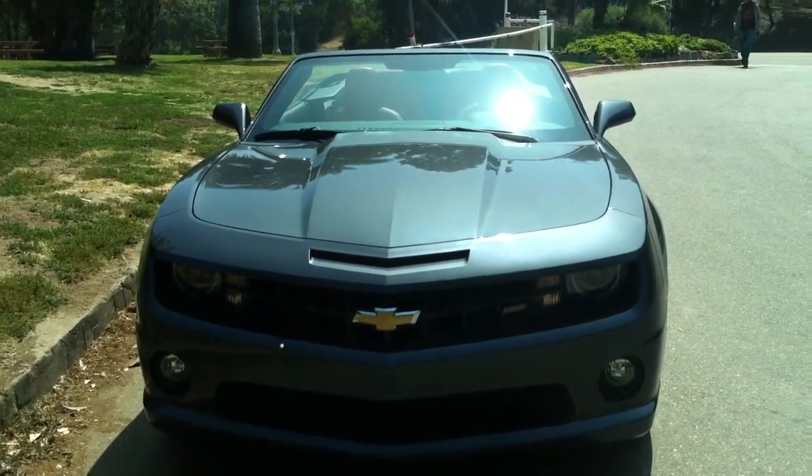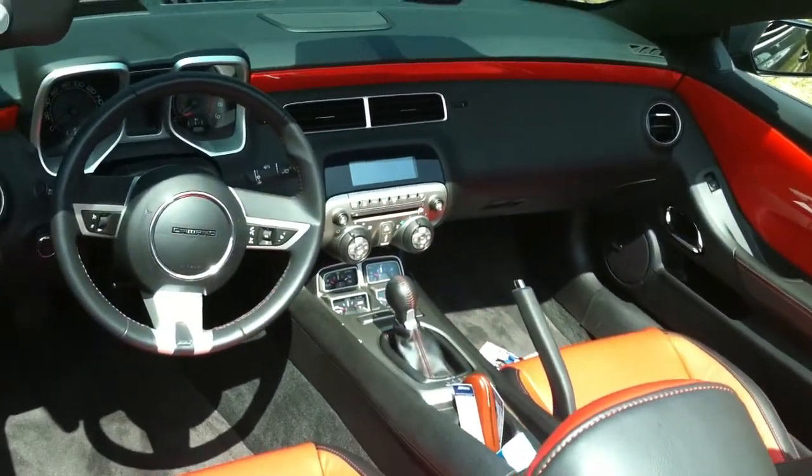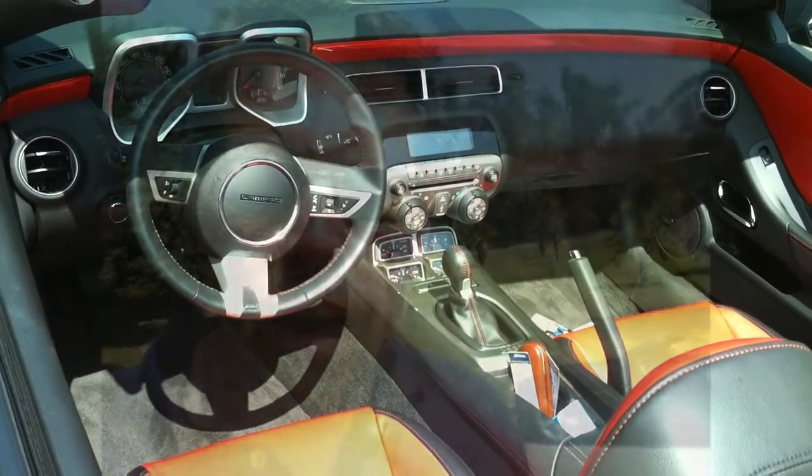Take a look inside. Very nice vehicle, very nice interior, just like you see in the Camaro Coupe. So overall, a very nice, but not quite perfect vehicle.